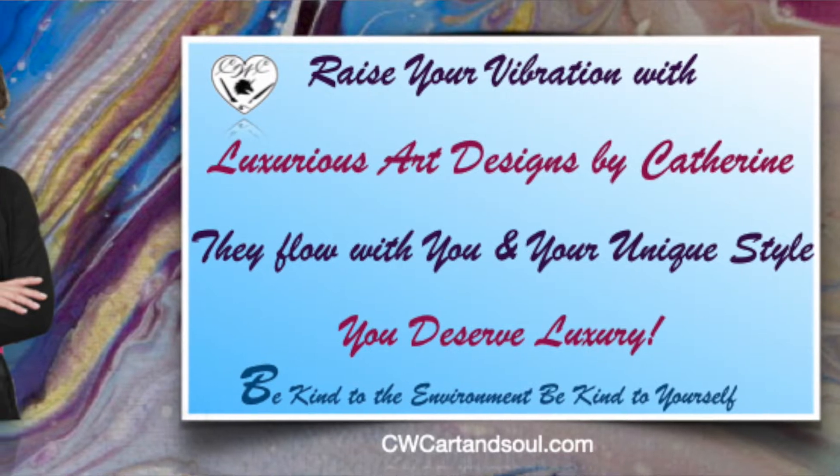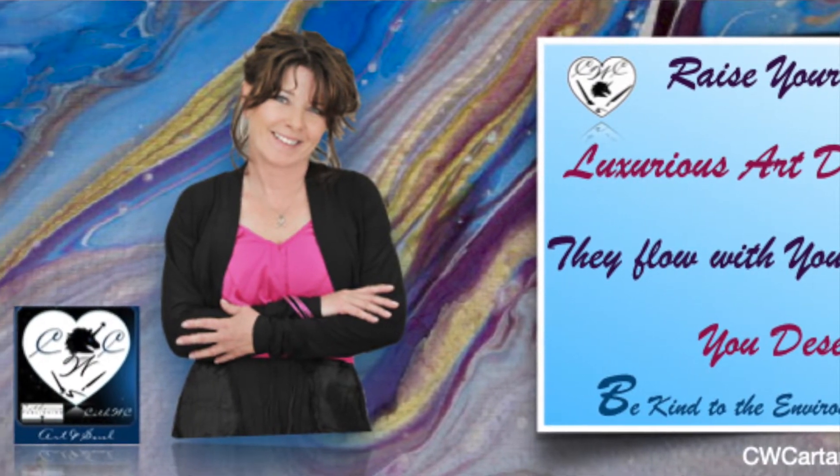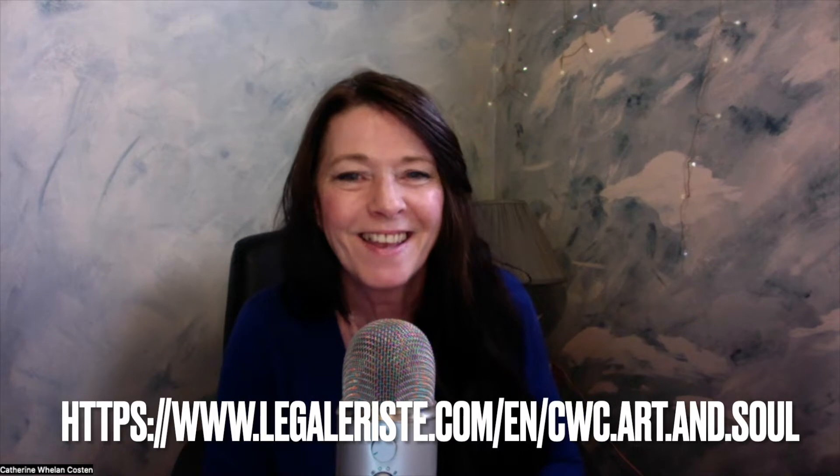Welcome to CWC Art and Soul, the fashion version. I am super excited to show you some of my new designs on the Galeriste, my storefront. I've been fortunate enough to have a client who is a friend of mine who just purchased a couple of items of my new designs. She was super excited to share, and I videoed parts of her showing us a couple of the products. I'm going to show you the painting, her reaction to her new fashions, and also some of the newer items on my storefront that you can check out for yourself.